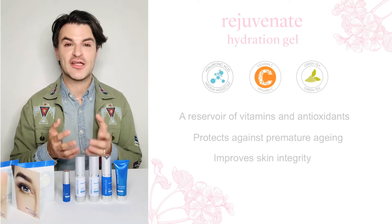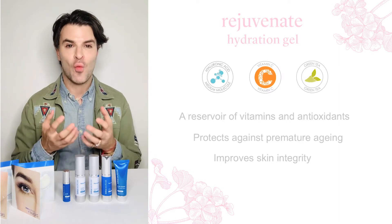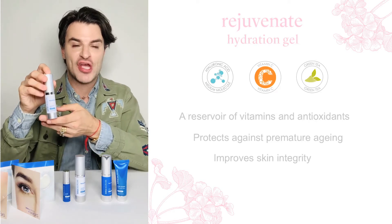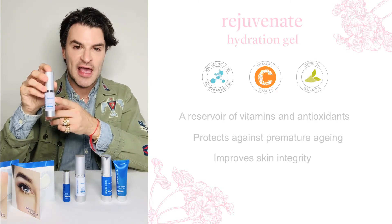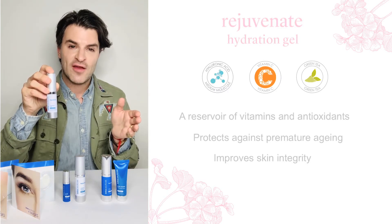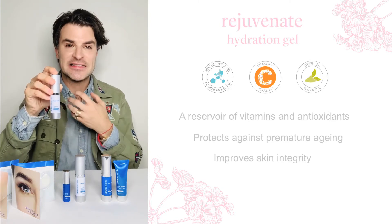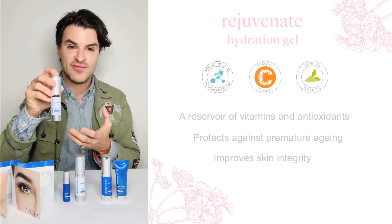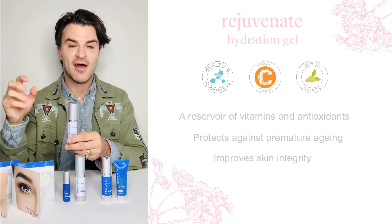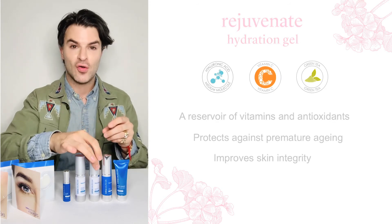Following step one, where we've literally opened up a hydration bank account within the skin, we're going to continue to add wonderful big hydration deposits. To do that we use the hydration gel, which utilizes a medium weight of hyaluronic acid. First, it's going to seal in that small molecular weight of hyaluronic acid from the first serum — keep it, pin it down, put it to work. It also adds an additional mega dose of hydration and pulls in ambient moisture from the air, funneling it to the skin for the remainder of the day, keeping you hydrated all day long.